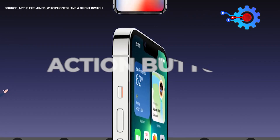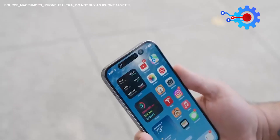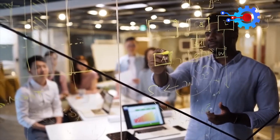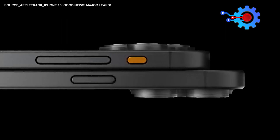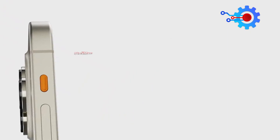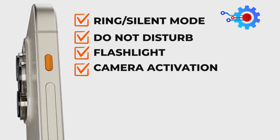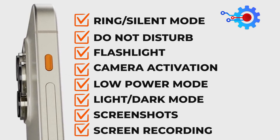Action button. The iPhone's mute switch — a small side button — has long been a defining feature, allowing users to silence calls and alerts effortlessly. However, Apple aims to enhance this capability by replacing the traditional mute switch with a new action button, akin to the one on the Apple Watch Ultra. As showcased by 9to5Mac, this button offers versatile functions such as ring/silent mode, do-not-disturb, flashlight, camera activation, low-power mode, light/dark mode, screenshots, and screen recording.